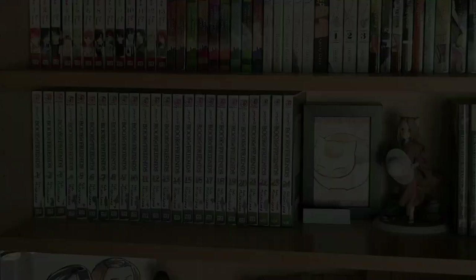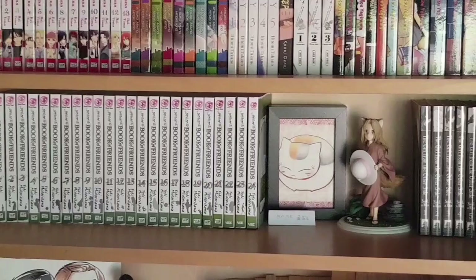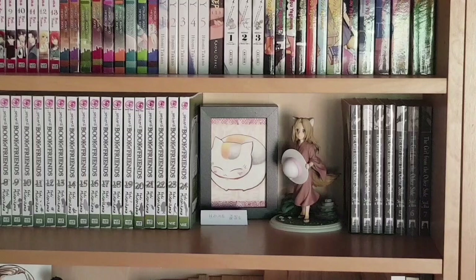Next is the entirety of Natsume's Book of Friends — up to date with volumes one to twenty-four. We also have a Nyanko-sensei artwork and a one-seventh scale of the little fox from that series. Then next to that is volumes one to seven of The Girl from the Other Side, an ongoing series.